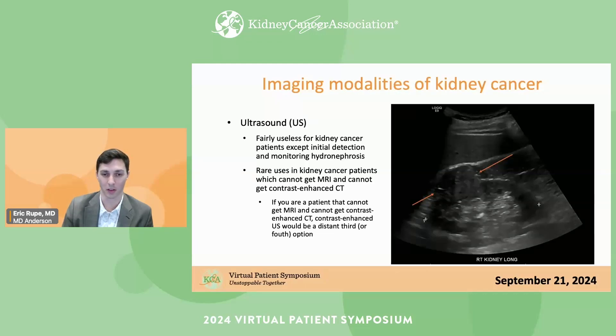Ultrasound is really not used for kidney cancer except for initial detection and hydronephrosis — dilation of the renal collecting system, meaning backup of urine in the kidney. It's rarely used in kidney cancer patients who can't get MRI or contrast-enhanced CT. If you can't get an MRI and can't get a contrast-enhanced CT, contrast-enhanced ultrasound is a distant third or fourth option for evaluating a renal tumor. I've seen it a couple of times and really liked it, but it's just not available in many places.